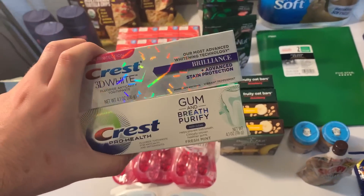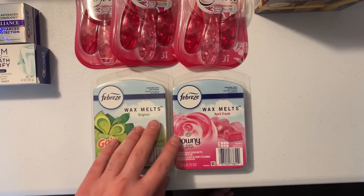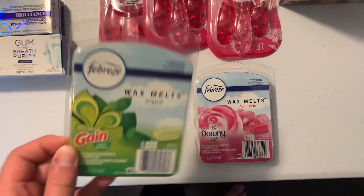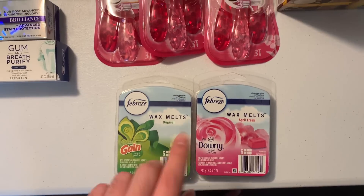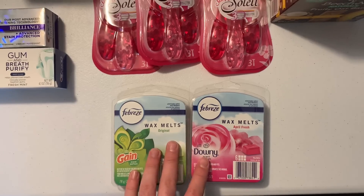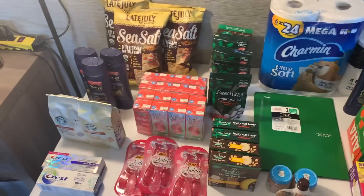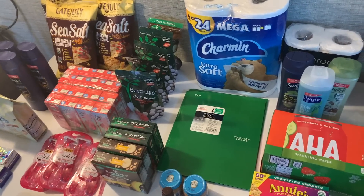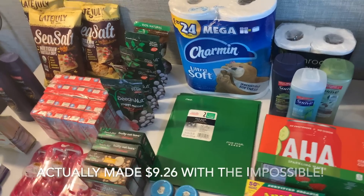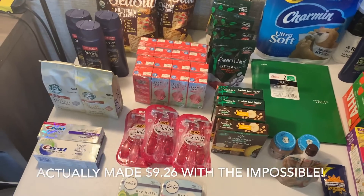Thank you so much to Jennifer and Marissa for the heads up — wasn't going to let that kind of overage go to waste. I also took advantage of the Febreze wax melt deal since my family would like these. They're $1.99 with a $3 digital coupon making them 49 cents each. So that was Kroger — after everything was said and done I was at a negative $5.26, meaning I made $5.26. That's unreal.